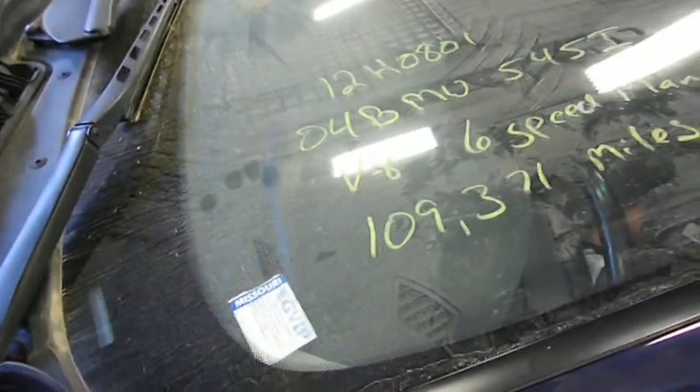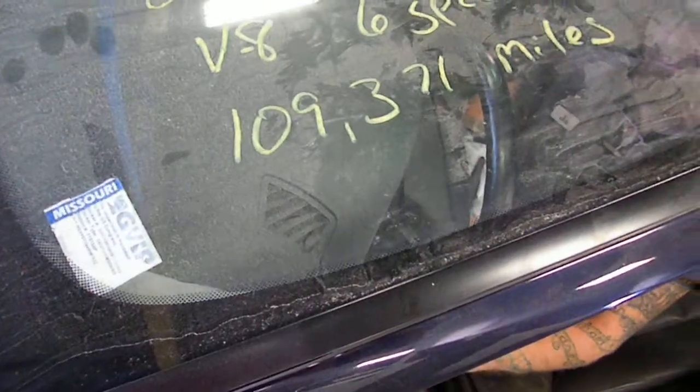12H0801, this is a 2004 BMW 545i — the 4.4 with the six-speed manual — at 109,371 miles.